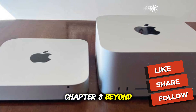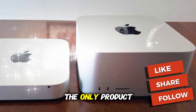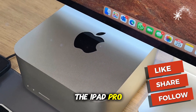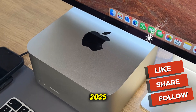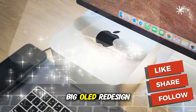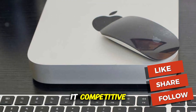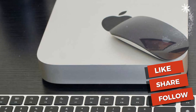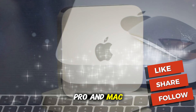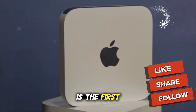Chapter 8: Beyond the Mini — Other M5 Macs. The Mini isn't the only product getting M5 Silicon. Reports suggest the iPad Pro will also be refreshed in late 2025 with the M5 — it'll be a smaller update compared to the big OLED redesign of 2024, but the new chip will keep it competitive for professional workflows. Down the line, expect M5 Pro and Max chips to land in the MacBook Pro and Mac Studio in 2026, but for now, the Mac Mini is the first pioneer.